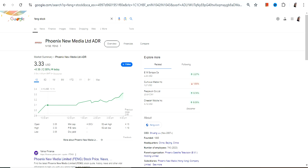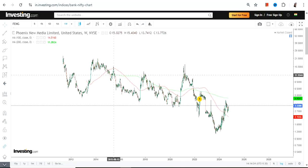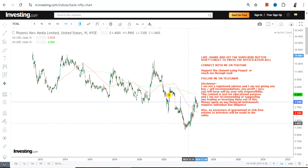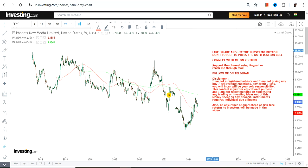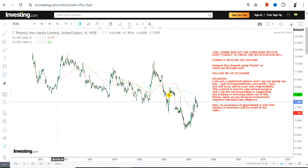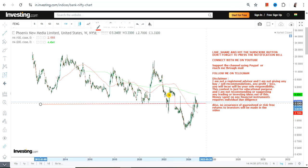Hello friends, welcome to my channel. Thanks for watching this video. We're going to discuss Phoenix New Media Limited — ticker symbol FENG. We have a price recovery which has already started, and from the lows the stock has already moved nearly 200%. But this is not about the move — this is about the current positioning of this stock.